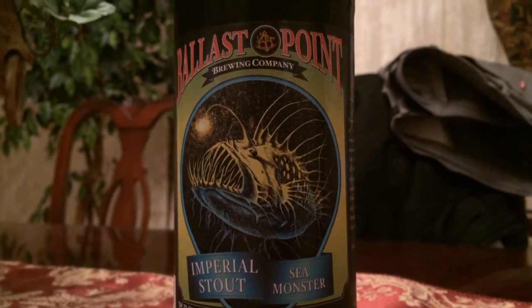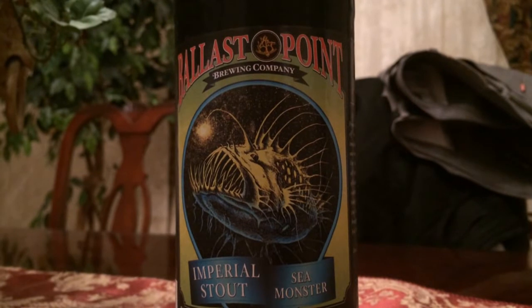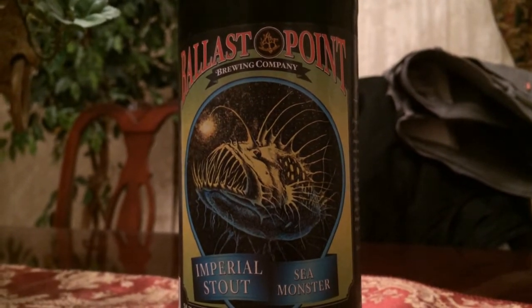How's it going everybody? For today's beer review we're going to be taking a look at Ballast Point Brewing Company's Sea Monster, an Imperial Stout.